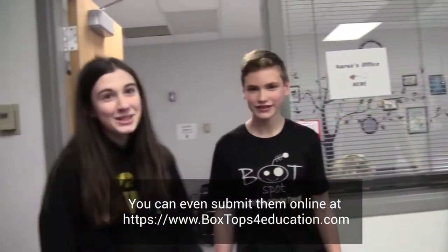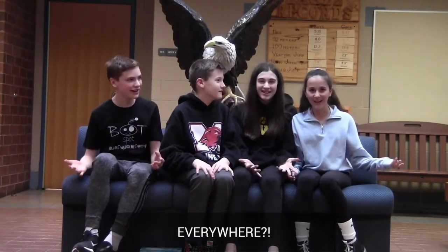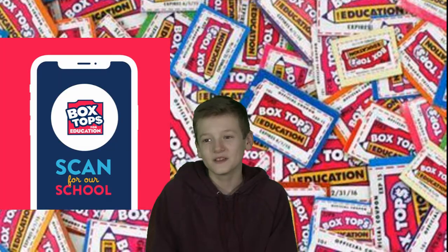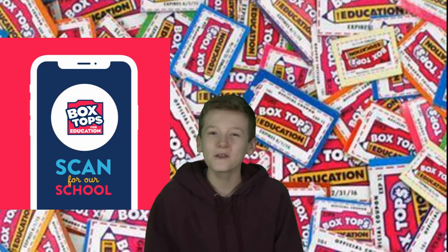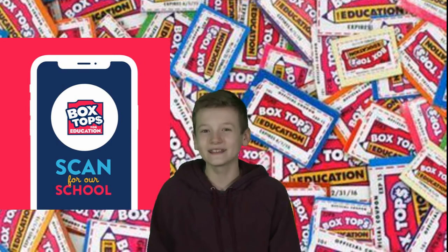You can even submit them online at boxtopsforeducation.com. Where can these box tops be found? Everywhere! Just turn your box tops into the yellow school bus in our office, or you can scan the receipt of the box top purchase item online.